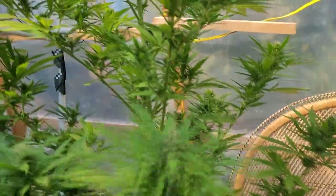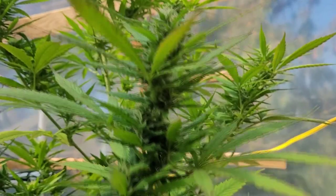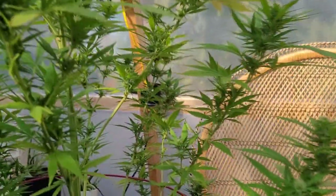This is the other Double Purple Doja that I had outside — I've decided to bring it in here to make sure it has enough conditions to flower completely. It's doing pretty well since the last time you all took a good look at it. There was a little bit of light discoloration but other than that it's looking really healthy.